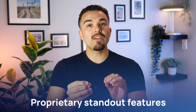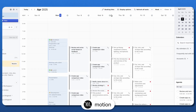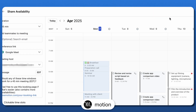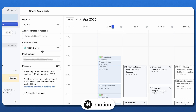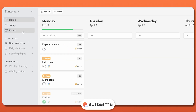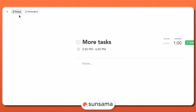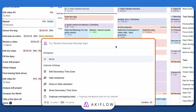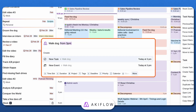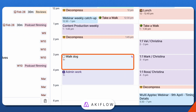Each application also boasts certain standout proprietary features. Motion includes a built-in advanced booking system that lets people schedule meetings based on your availability without double-booking over important tasks. Sunsama features a focus mode and Pomodoro timer that may help you stay on track without distractions — it's perfect for deep work. And finally, AccuFlow has the command bar that makes everything keyboard-friendly, letting you schedule tasks in seconds without even touching your mouse.